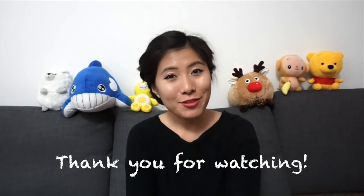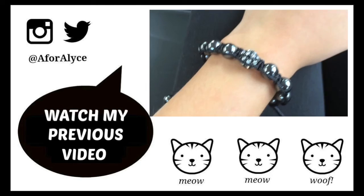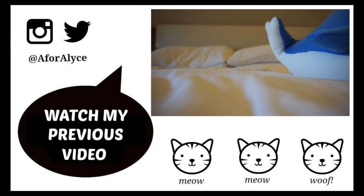So that's a wrap for my winter essentials video. Hope you enjoyed watching that. Do leave your essentials in the comment section below — we'd love to know what your essentials are. Take care, have a wonderful week. I'll see you next time. Bye!